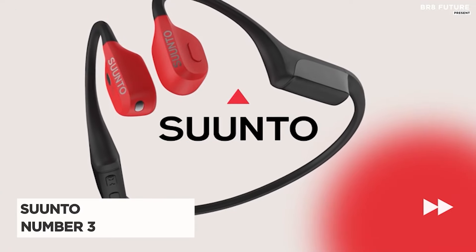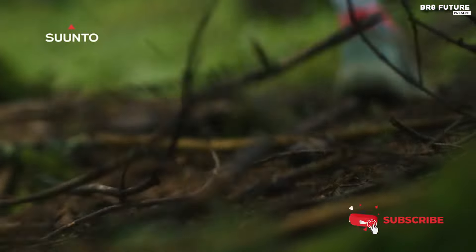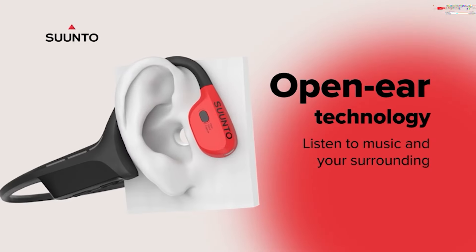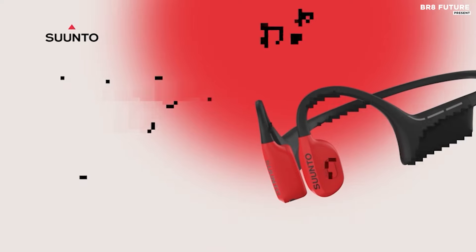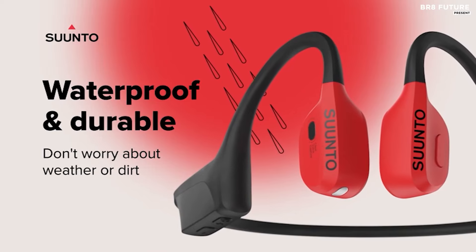Discover the Suunto Wing Open-Ear Bone Conduction Headphones, ranked as the number three best in its category. Experience unparalleled sound quality with APTX Adaptive Audio Transmission Code, providing stability, scalability, and low latency across the 20 to 20 kilohertz frequency range. Enjoy crystal clear voice calls thanks to CVC noise reduction technology and dual HD microphones.